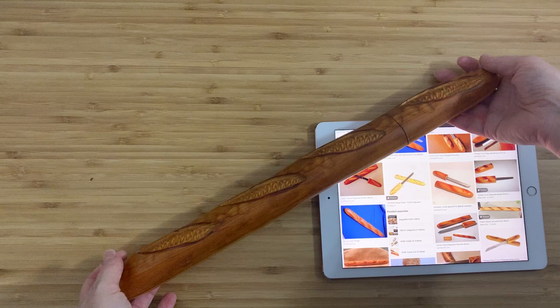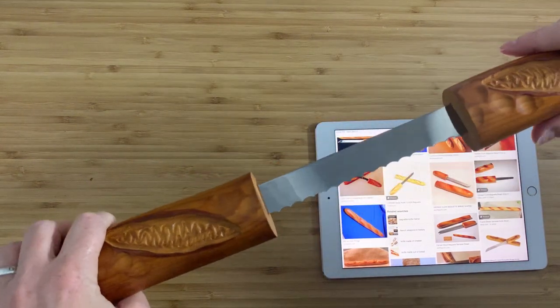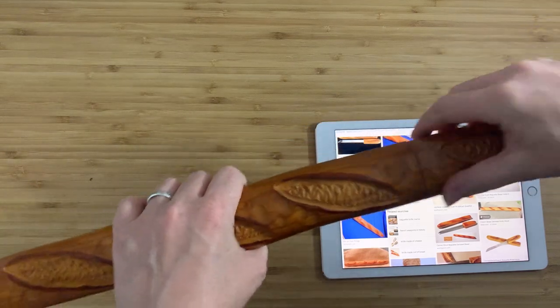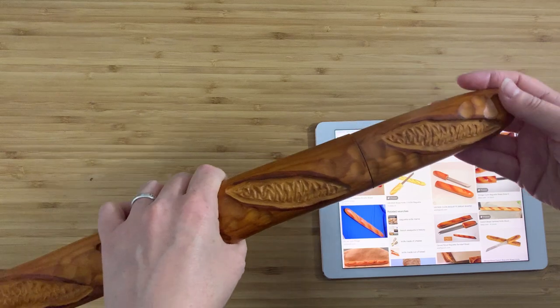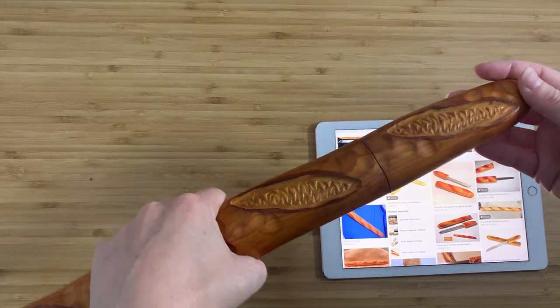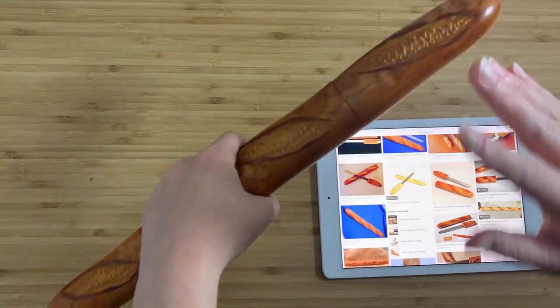I keep telling myself — it's a bread that cuts bread. This is my small, joyful, funny thing for today. I hope you guys like it as well. Thank you very much for watching. Bye-bye.